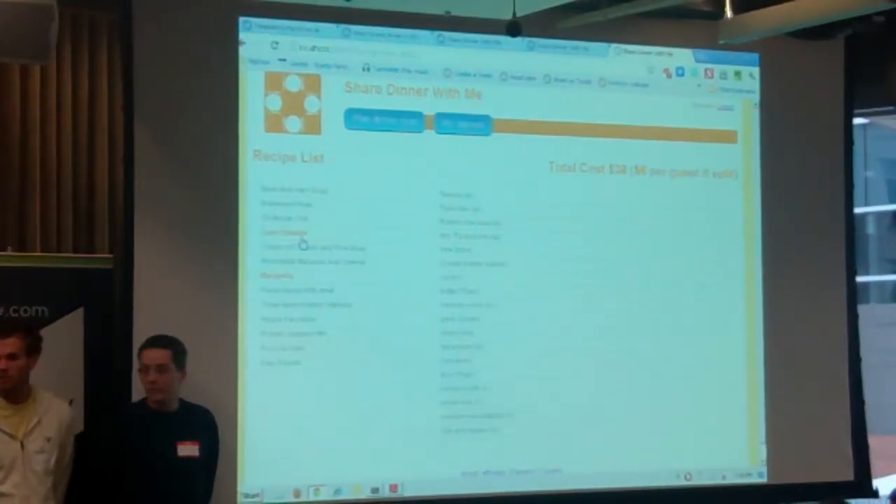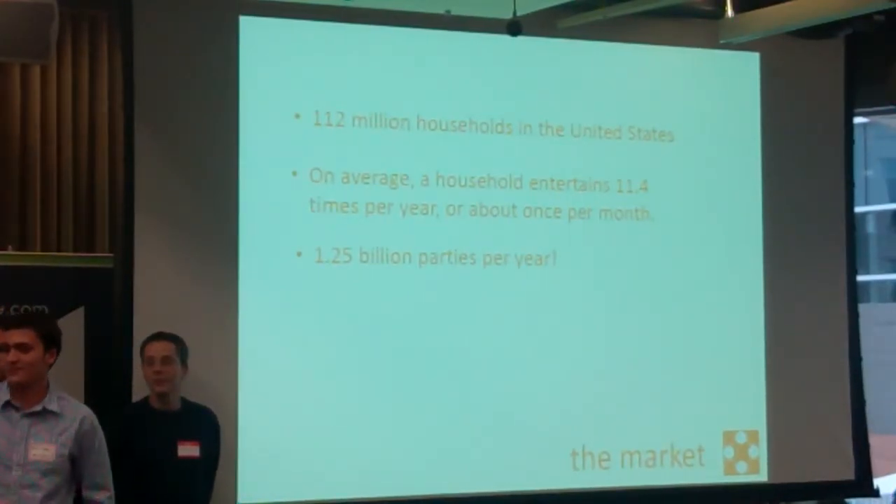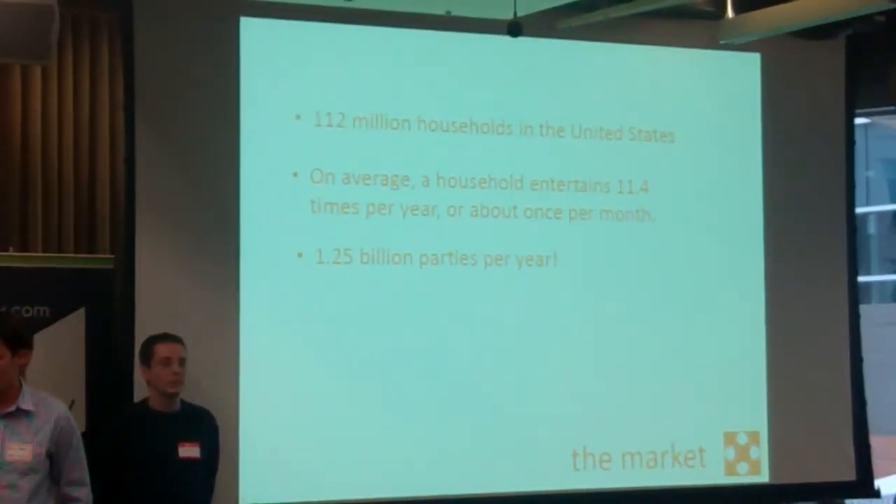So what kind of market is this? There are 112 million households in the United States, and each of those households has about 11.4 events per year — roughly one a month. That's 1.25 billion parties we could be helping. We're starting by having each of us commit to getting one friend to host a party every week for the rest of the summer through our service. We'll also use that research to write content about how to have an awesome dinner party and draw more users in, plus press releases to dinner and cooking blogs and targeted Facebook advertising.